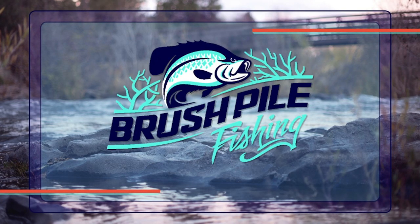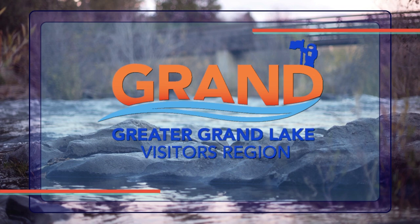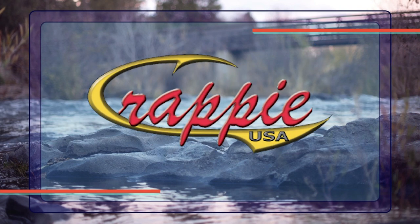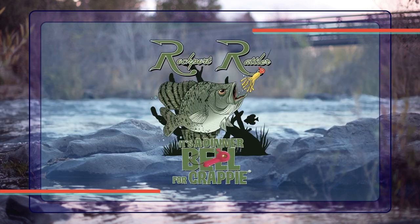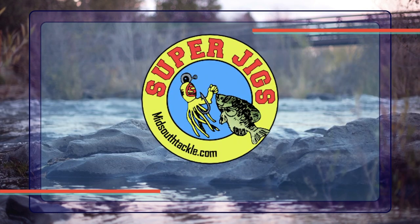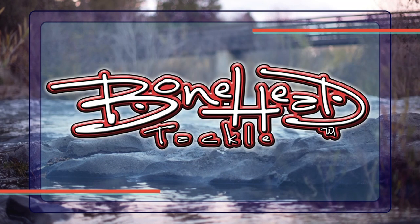Brush Pile Fishing is brought to you by these amazing companies: Grand Lake St. Mary's, Crappie USA, NKT.TV, Rockport Rattler, Mid-South Tackle, Cornfield Crappie, and Bonehead Tackle.